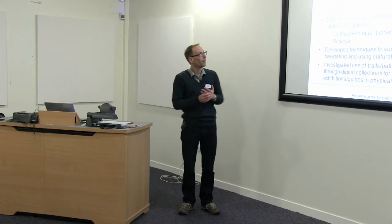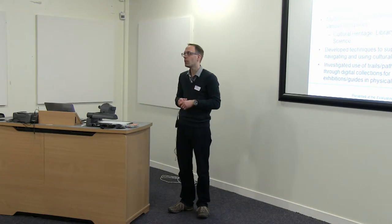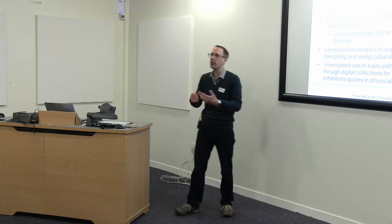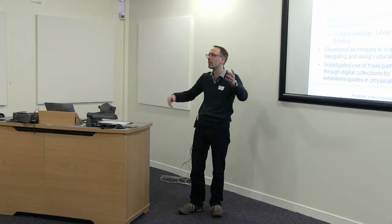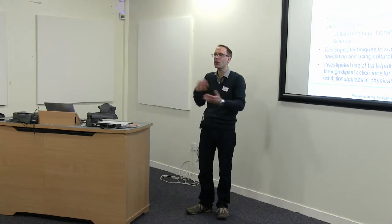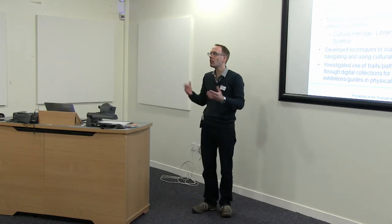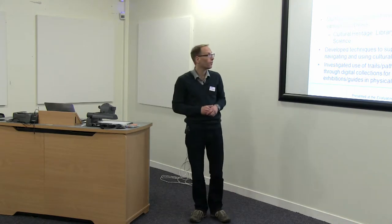All of this came around because we were involved in the PATH project, which tried to enable access to digital cultural heritage material — in particular material drawn from Europeana. Europeana is an aggregated digital library portal, a collection of collections: an aggregation of museums, libraries, and galleries, with metadata from around Europe brought into one place. One of the issues with Europeana is that it typically just has a search box, with discovery mainly through search. But a lot of people want to browse, they want to have a look around the content.